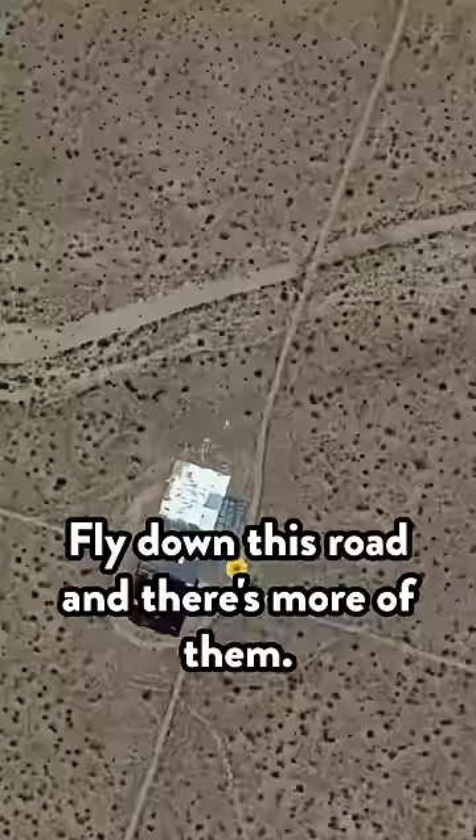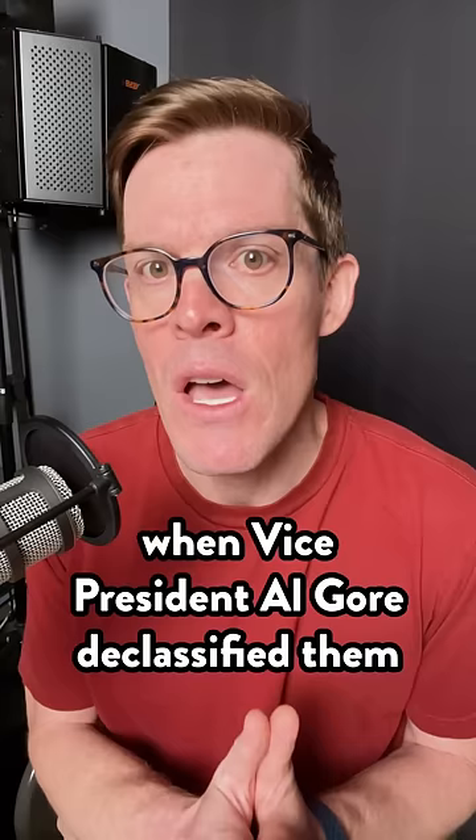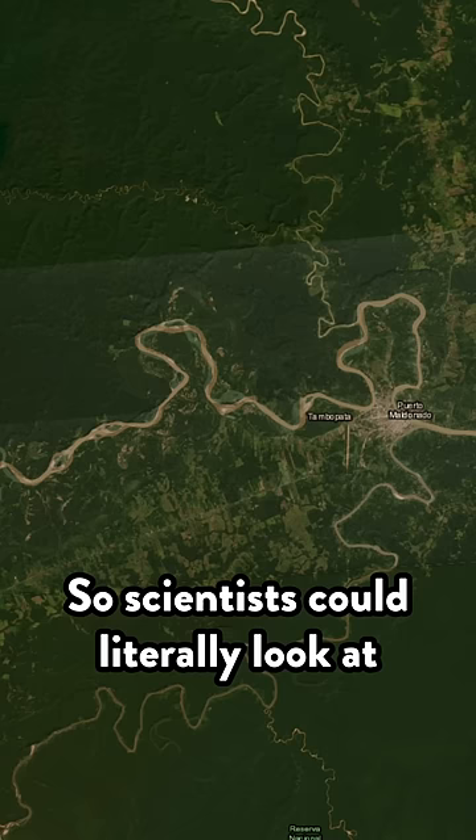This one was used to check contrast and grayscale. This one has a plane. The photos these satellites took in the 1960s were top secret until the 90s, when Vice President Al Gore declassified them and gave them to climate scientists. They were like a time capsule, so scientists could literally look at our planet as it was decades ago.